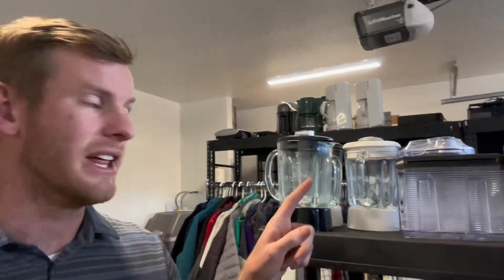Tip number one: sell blender cups and blender bases separately. You'll learn over time that blender cups sell faster and sell better than the bases. Sometimes I throw out the bases completely and just sell the cups.